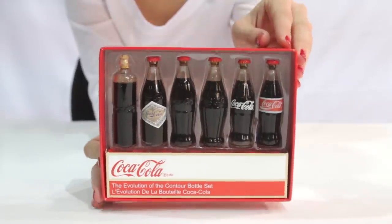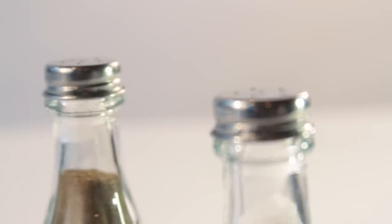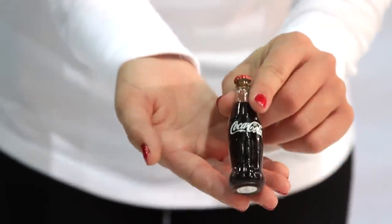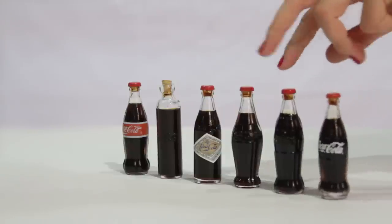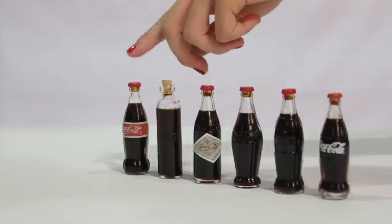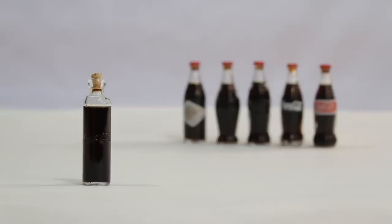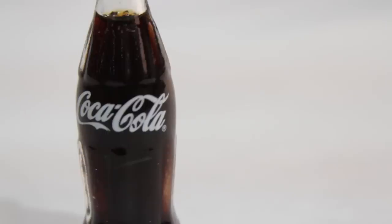Glass: the Coca-Cola glass miniature filled bottle evolution set and salt and pepper shakers. The six glass bottles included in this set stand 3.1 inches tall and highlight the major changes to the shape of Coca-Cola's contour bottle over the last 100 years. The liquid inside is not real Coca-Cola but has been formulated by the Coca-Cola company.